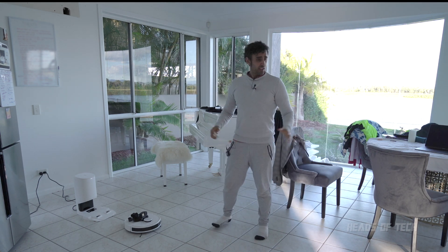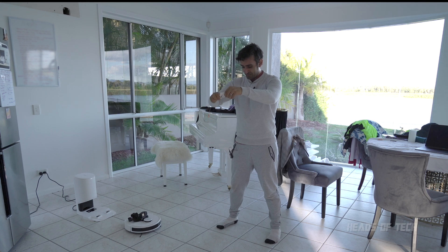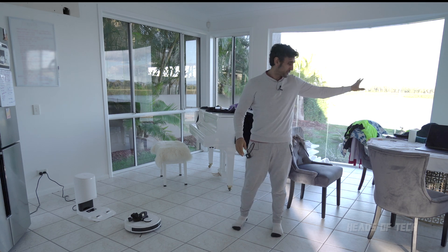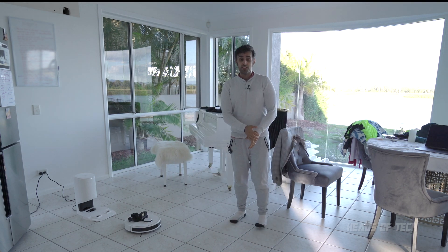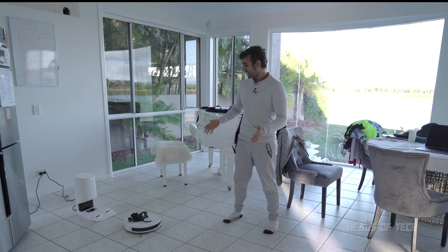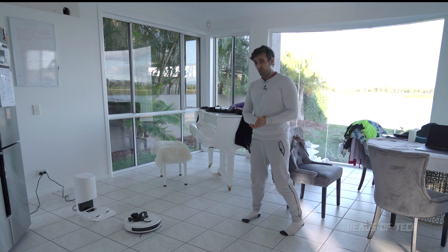Now it's time for the real test. This place is a bit messy but I'm going to make it really messy — I've spilled some tea on the floor. There are two ways to operate this beast. One: just tap that button and it goes. That's great if you're concerned about privacy — it runs offline, goes back home when you hold the button for three seconds.